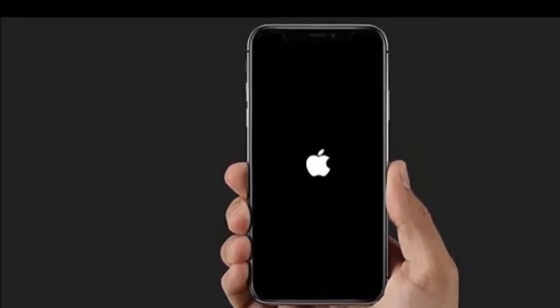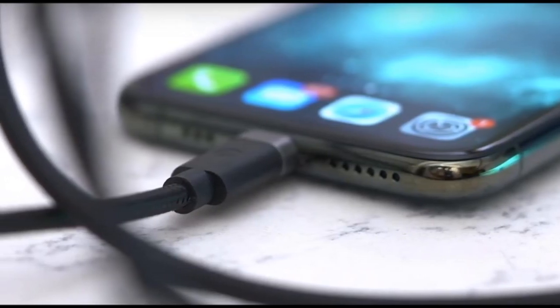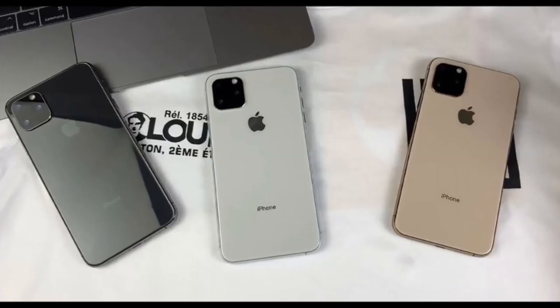When the Apple logo appears, release the power button and your phone should be on successfully — your screen should be working. I hope that this video was helpful. My name is Lens. If you are new here on my channel, subscribe, like this video, and share.